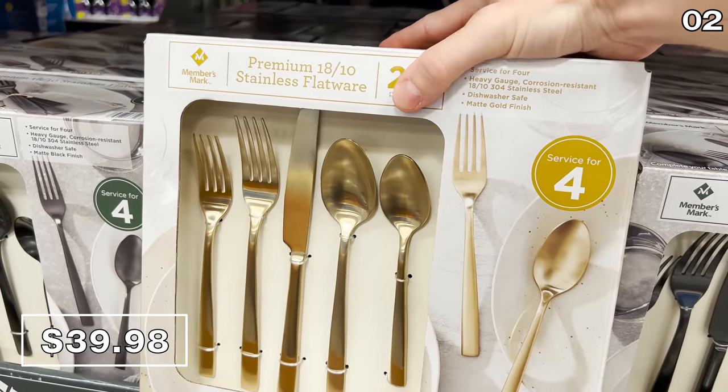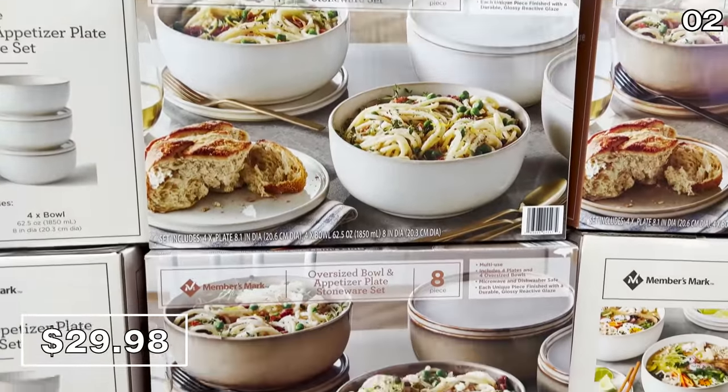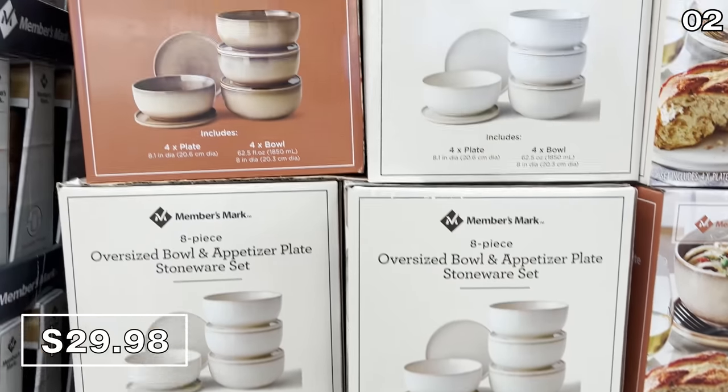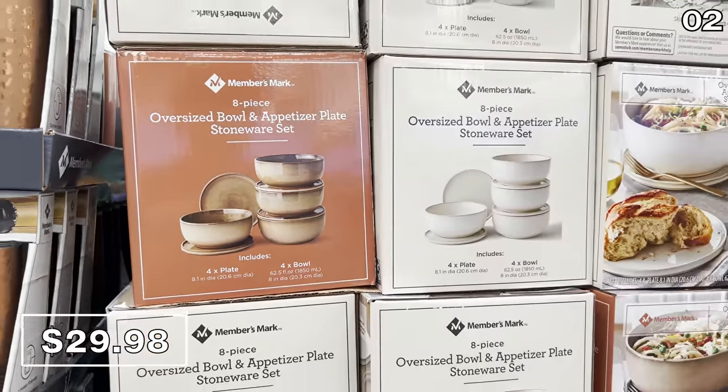The $40 price is not bad considering the design. Sticking with premium serveware for a moment, the eight-piece bowl and plate set you see right here for $30 is comprised of four oversized plates and four oversized bowls. This would be phenomenal for hosting, especially around Thanksgiving.